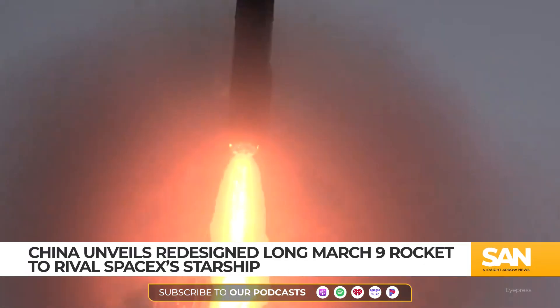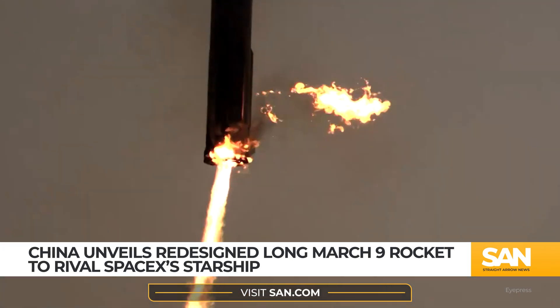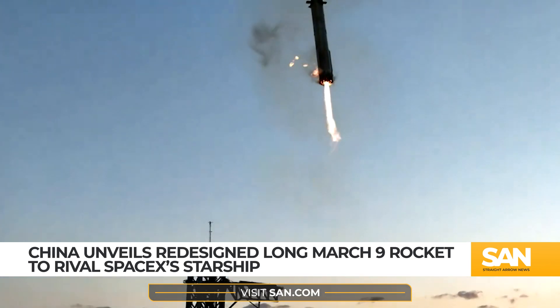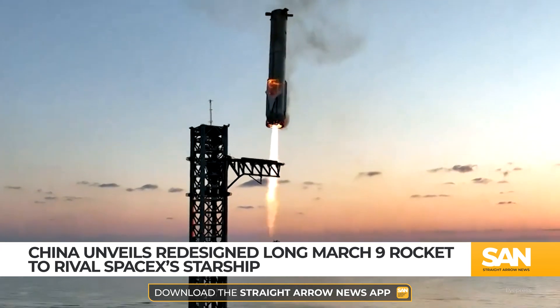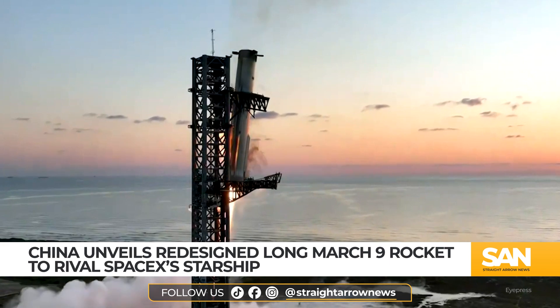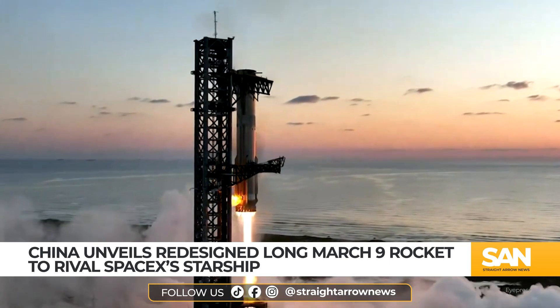Reusable technology has become central to space competition. NASA and SpaceX currently lead in heavy-lift reusable rockets, but China's evolving designs show its focus on advancing lunar exploration and establishing a strong presence in space. The United States and China view the moon as a critical milestone in future space development.